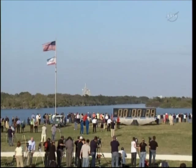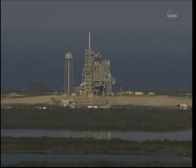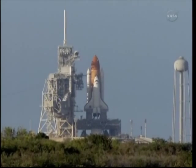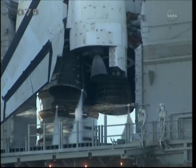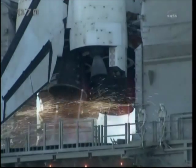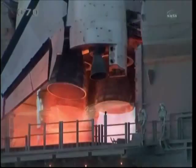We have a go for auto sequence start. Discovery's onboard computers have primary control of all the vehicle's critical functions. The sound suppression water system has been activated, protecting Discovery and the launch pad from acoustical energy waves. Go for main engine start. We have main engine start.